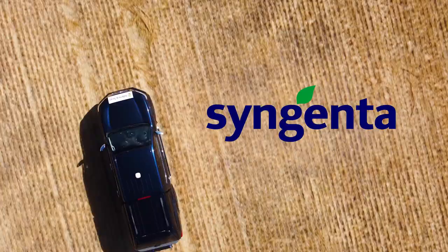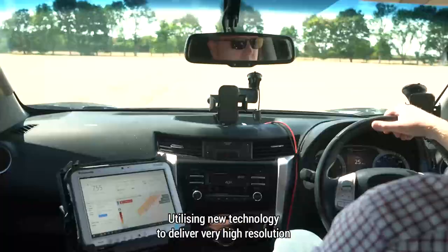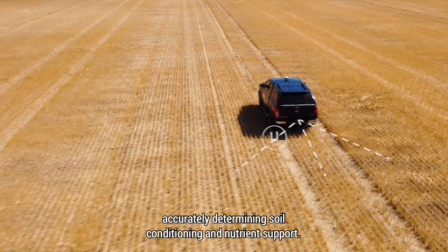Now Syngenta has a solution. InterraScan, our first soil health service, utilising new technology to deliver very high resolution soil nutrient, texture and carbon maps for growers, accurately determining soil conditioning and nutrient support.